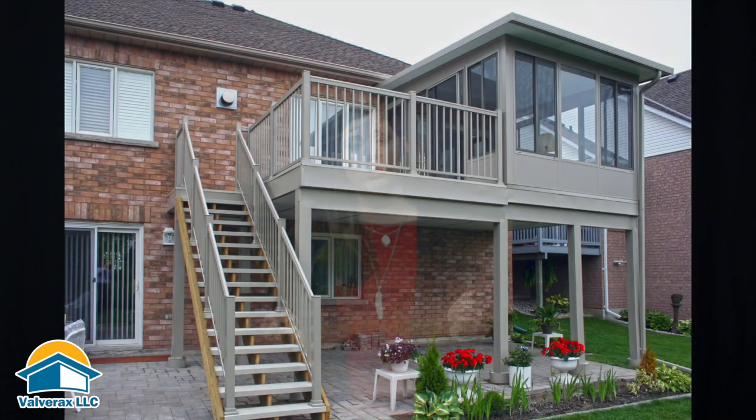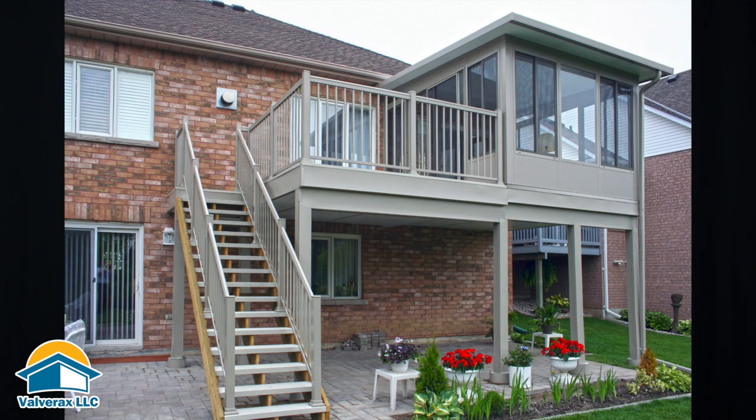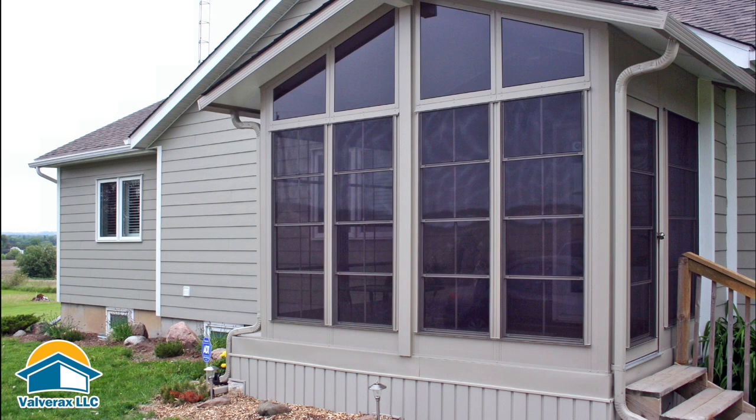Now these come in two different options. That'll be our single pane glass windows on horizontal sliders, which will give you about 50% airflow. And then you have the view flex vinyl, which is going to give you about 75% airflow, and that comes on the four track system that you've seen.